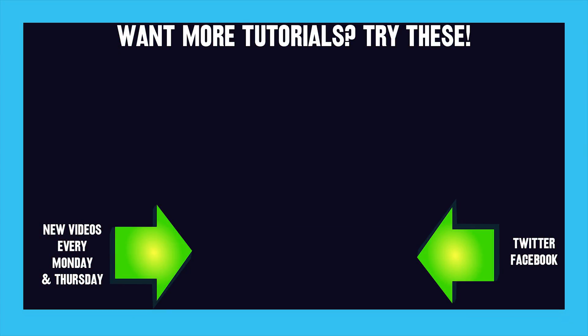Did you like that tutorial? Well, here's some other tutorials for you to consider. I worked really hard to get these things out to you guys and make them as simple as possible, so go ahead and give them a view. Some of them have really good comments sections down below.